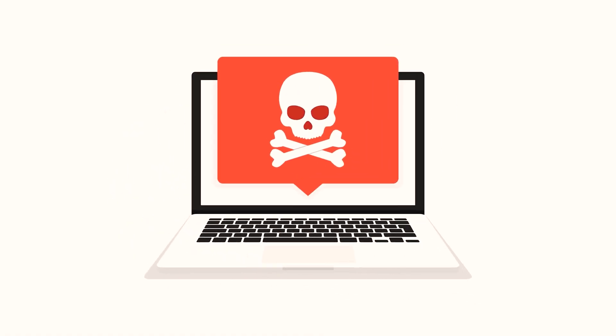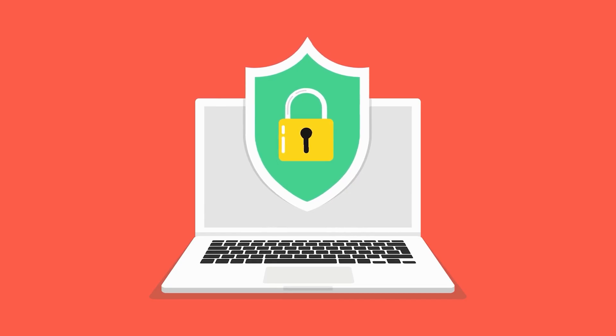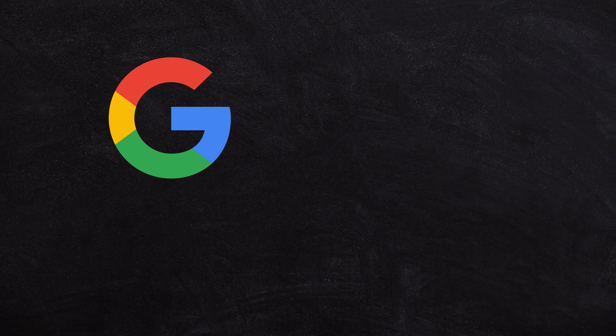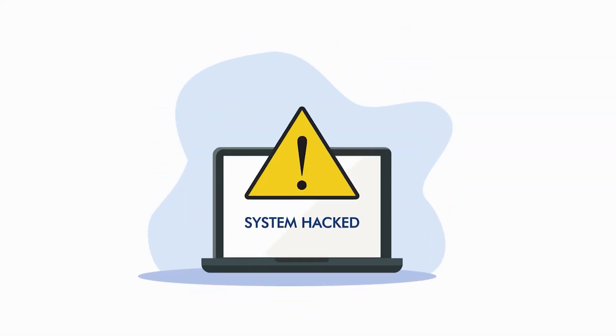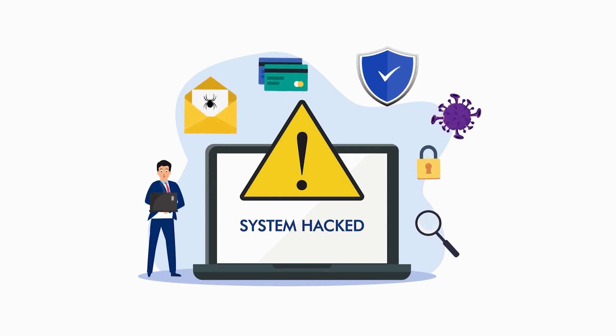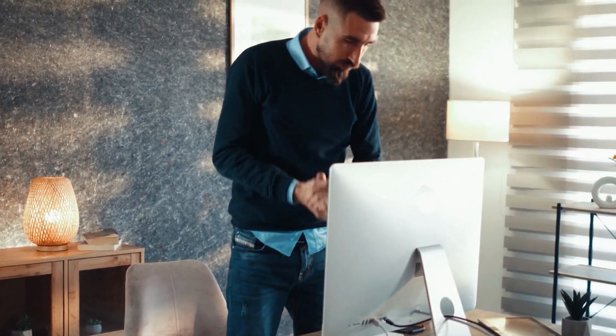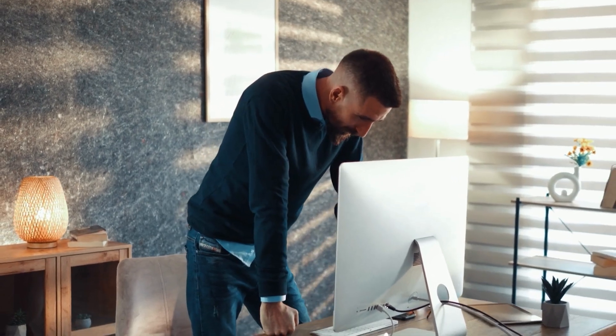Even if it was a third-party developer or a third-party app that was compromised, or that was a complete scam, or had a security vulnerability that was basically to blame for the issue, Google or Microsoft or Apple are the ones that look bad. If you have an Apple computer and it had a really weak operating system and it was getting hacked all the time, the consumer is just going to think Apple computers are bad — I bought this Apple computer and it keeps having problems.